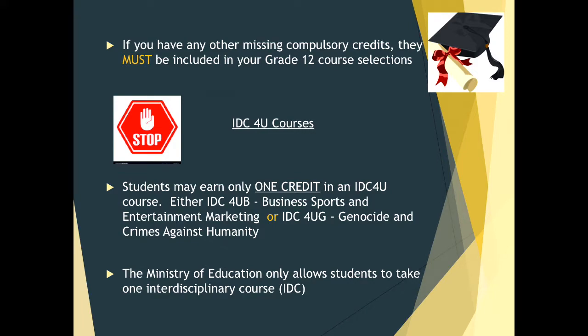We are going to stop and talk about IDC4U courses — interdisciplinary courses. St. Thomas More has two interdisciplinary courses available to grade 12 students. Students, you may only earn one credit in an interdisciplinary course. It is either IDC4UB, which is our Business, Sports and Entertainment Marketing course, or IDC4UG, which is our Genocide and Crimes Against Humanities course. The Ministry of Education only allows students to take one interdisciplinary course, so please make sure you are only choosing one.